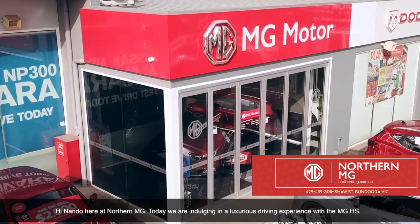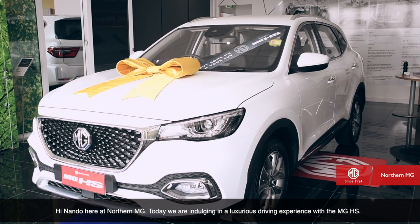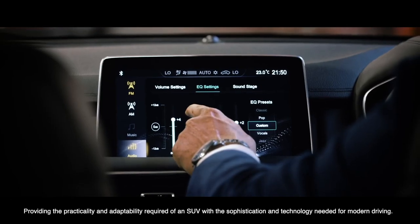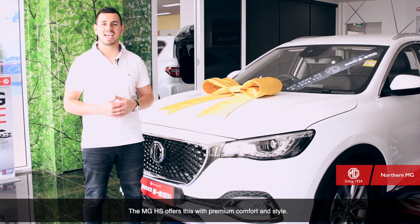Hi, Nando here at Northern MG. Today we're indulging in a luxurious driving experience with the MG HS. Providing the practicality and adaptability required of an SUV, with the sophistication and technology needed for modern driving, the MG HS offers this with premium comfort and style.